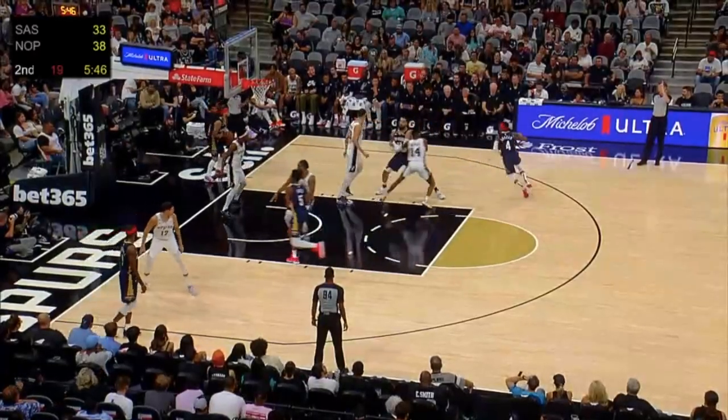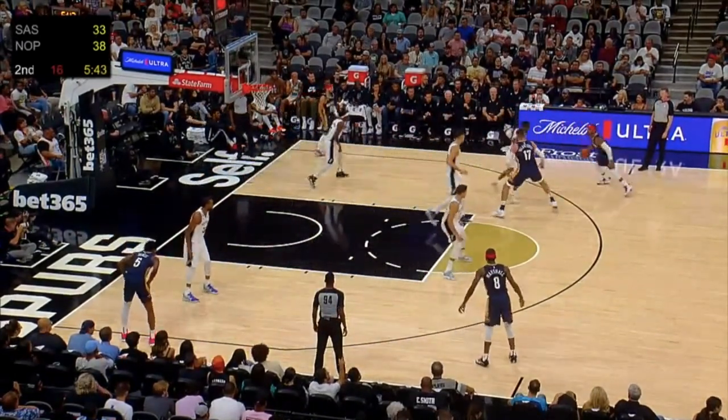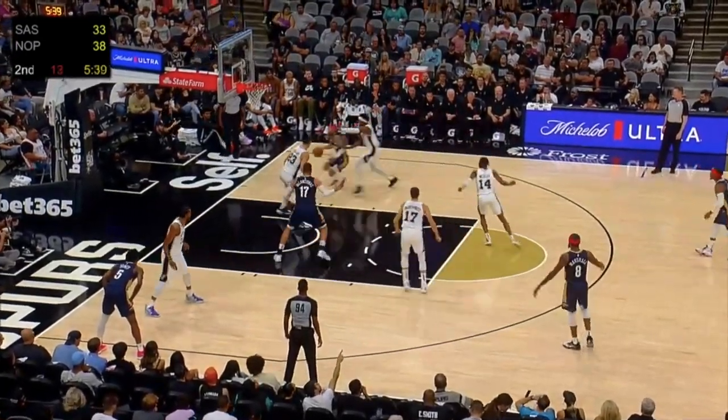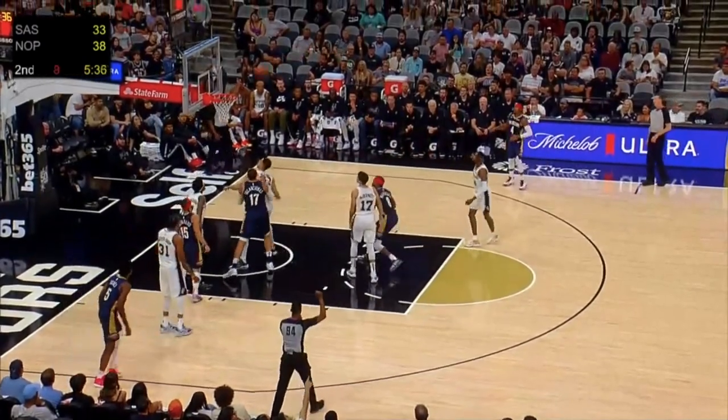This final clip truly captures where Blake can improve as a defender: gets caught on a screen, lunges to recover, gets caught on another screen, leaves his feet on a pump fake, gets stuck in no-man's land, and then caps things off with a hopeless swipe that sends Najee Marshall to the line.